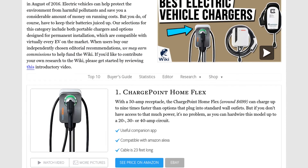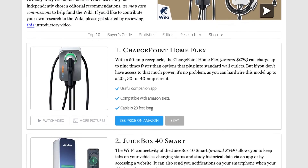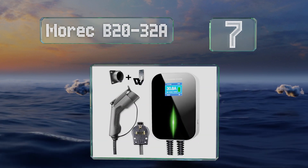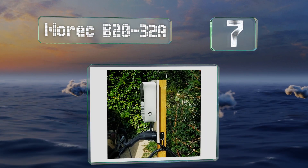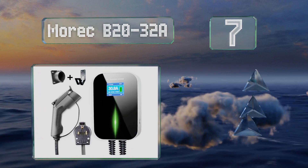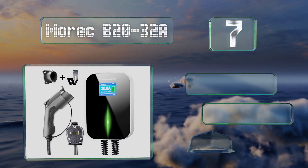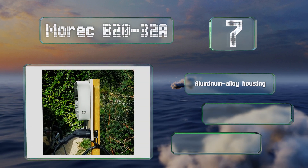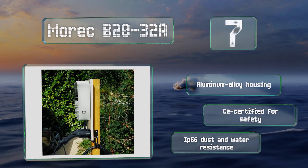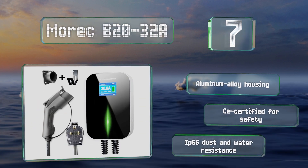At number seven, backed by a one-year warranty, the Morek B20-32A has a 20-foot power cable. The large LCD screen keeps you apprised of its voltage and current outputs while your car is plugged in, and it also monitors the ambient temperature. It comes in an aluminum alloy housing with a CE certification for safety and an IP66 rating for dust and water resistance.